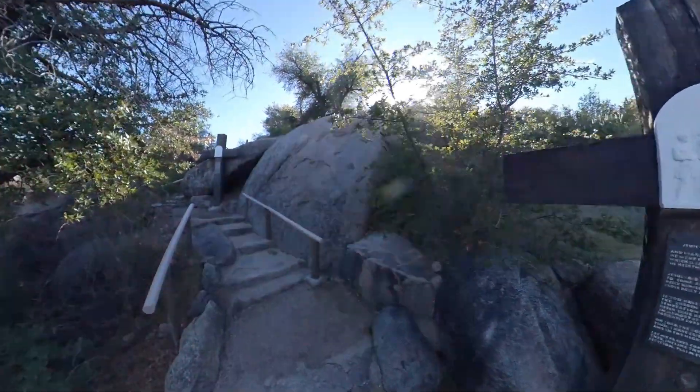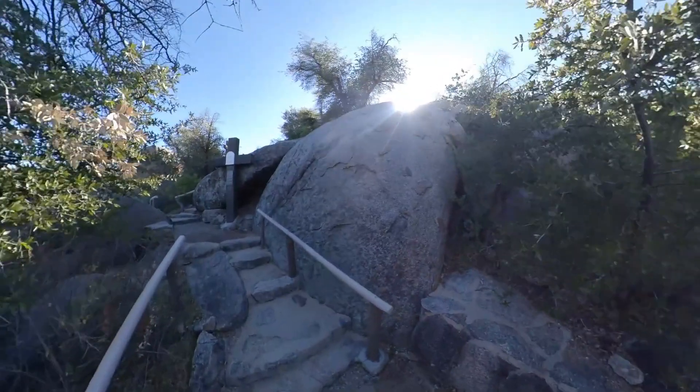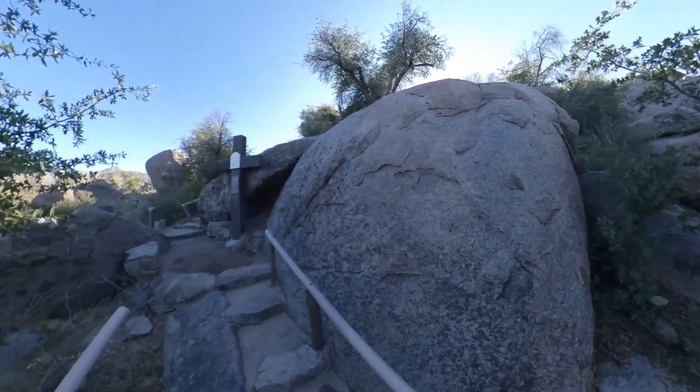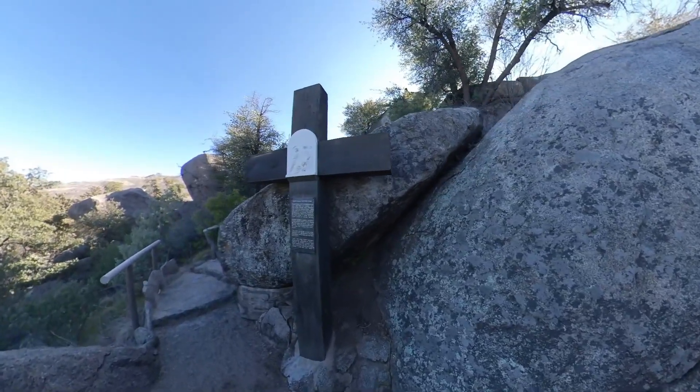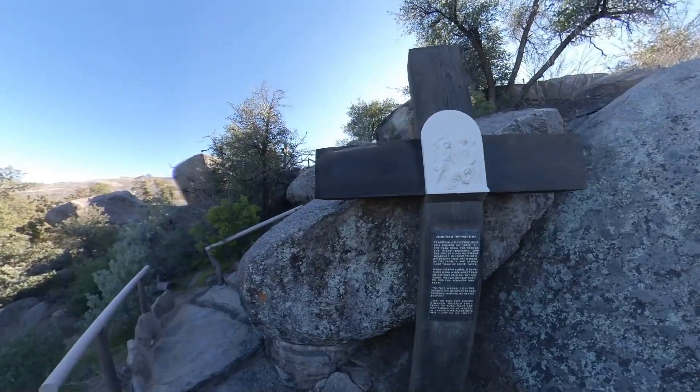Each station has a beautiful meditation plaque just under the icons of the cross. The entire station's path is just over a quarter of a mile, and each station has a sitting platform that encourages you to sit for a short prayer or meditation.